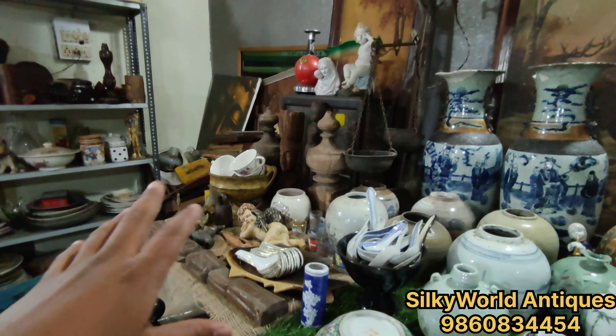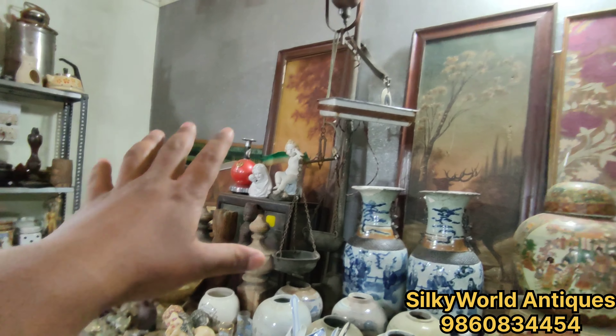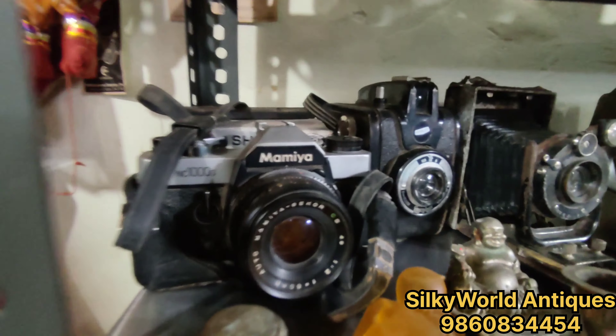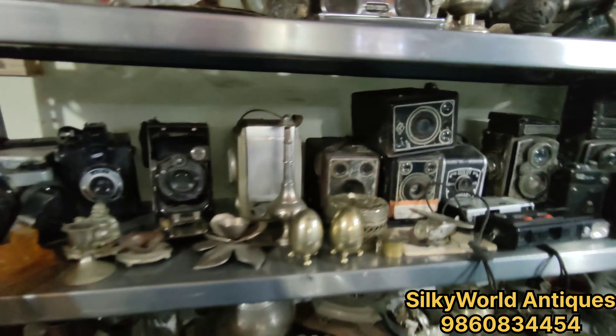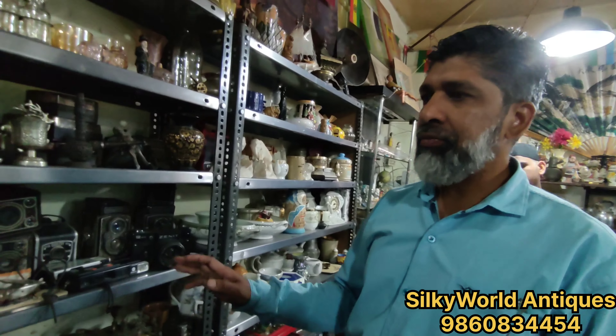Look at this collection guys. What are you looking at, Shamshir? You can see the cameras. This is a camera from different types — look, these are old cameras. This is about 50 to 60 years old.